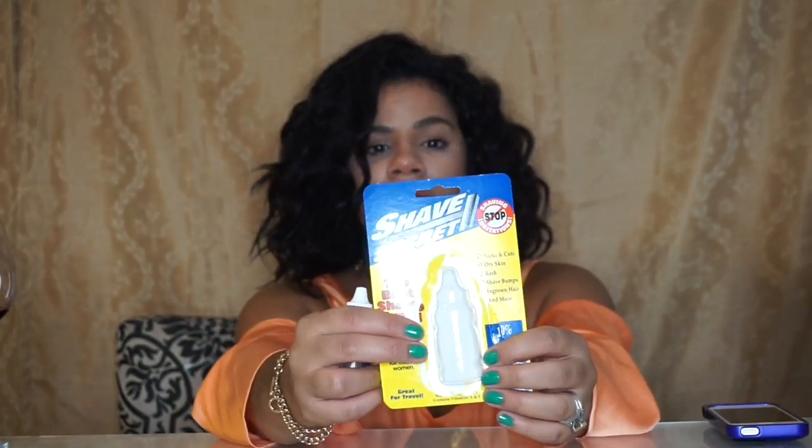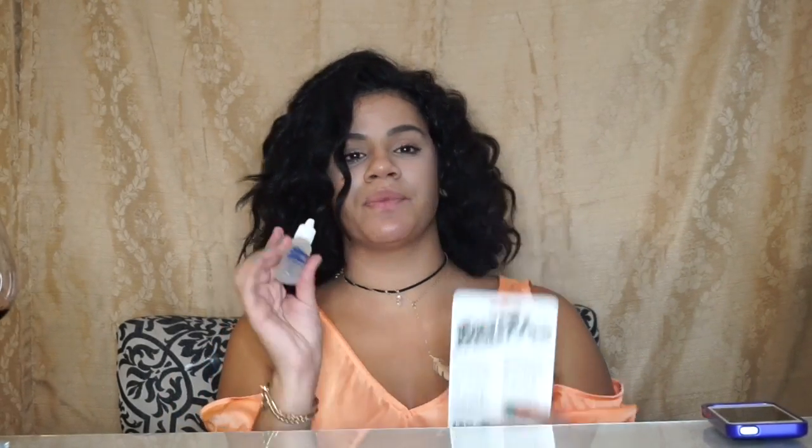If you guys haven't tried Shave Secret, I don't know what you're shaving with because this thing is amazing. I just grabbed another one today because I ran out. This is for both men and women and it's super cute and small, but it lasts a long time because you only need one or two drops to shave.